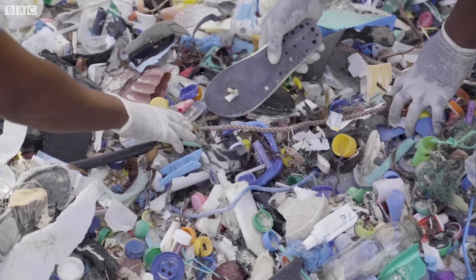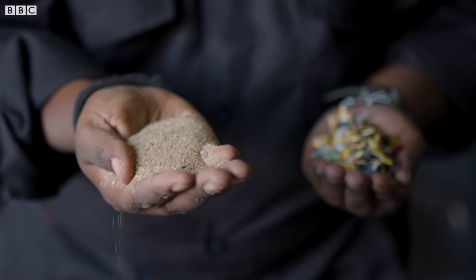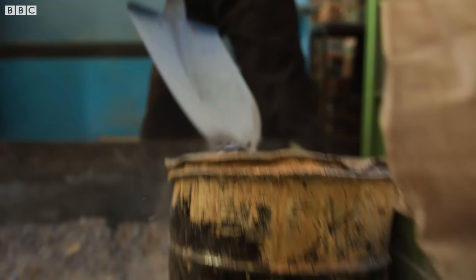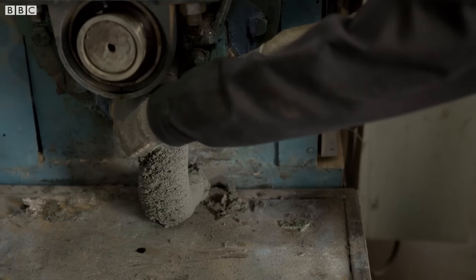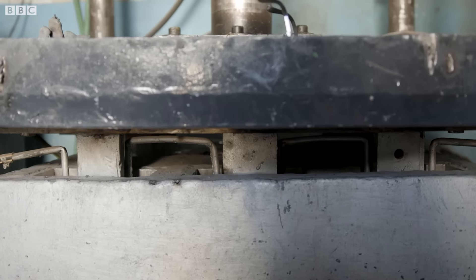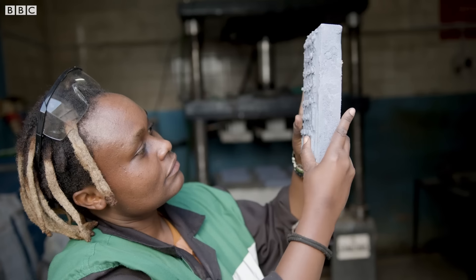After you sort the plastic, you take it to the crusher and crush it into small flakes. You mix it with sand and feed it to an extruder, where it mixes the plastic and the sand into an oatmeal-like, dough-like material. Then you take that dough-like material, feed it into the press, and in about three minutes, you have your brick. That's how you make a brick.